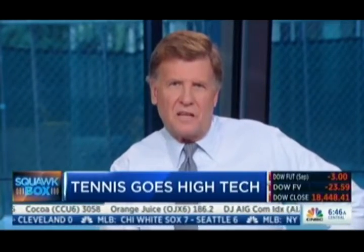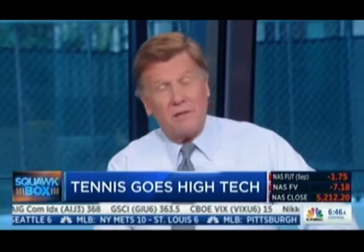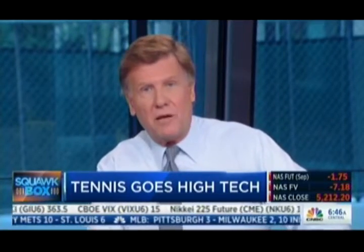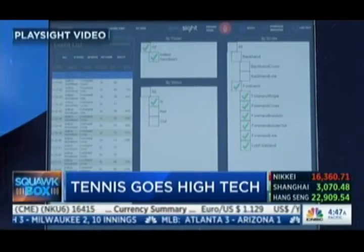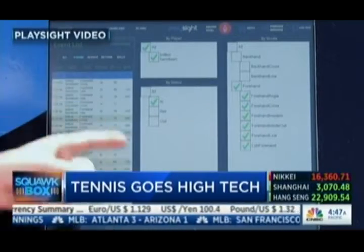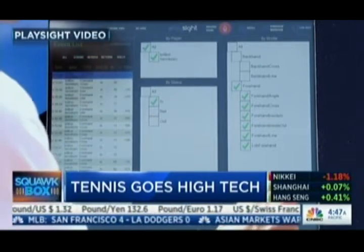Tennis is going high-tech as you walk the grounds of the Billie Jean King National Tennis Center at this year's U.S. Open, which starts Monday. You may notice two smart courts. These courts are rigged with multiple cameras to capture and help analyze a player's on-court game. This is courtesy of the tech company PlaySite.